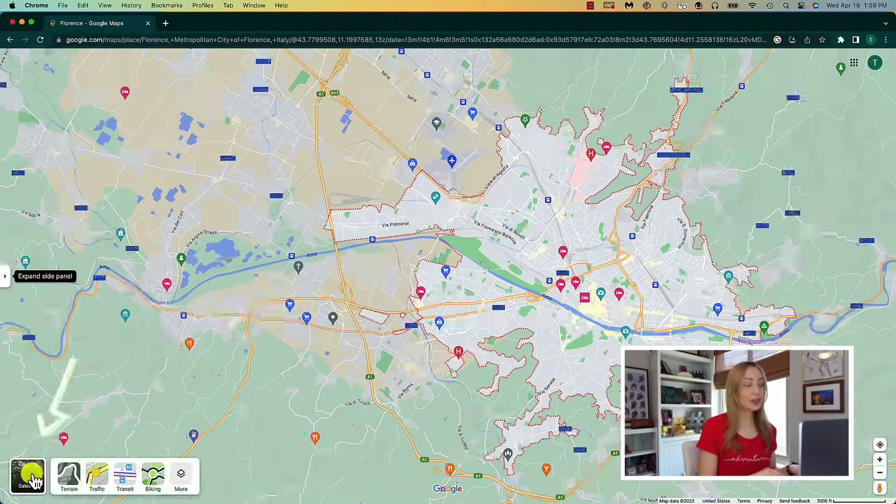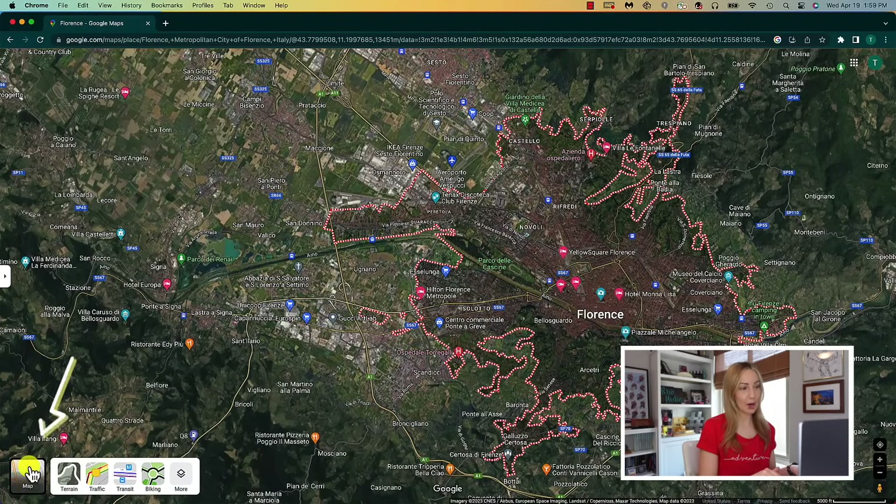There are a ton of things you can do in Google Maps besides navigation. First up is to view traffic predictions throughout the day, so we'll start on desktop for this tip. On desktop, you'll click on the layers option in the bottom left, then click on traffic.